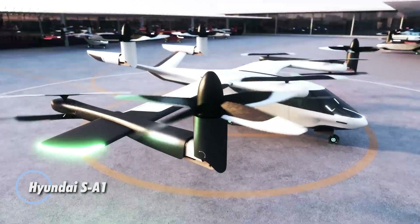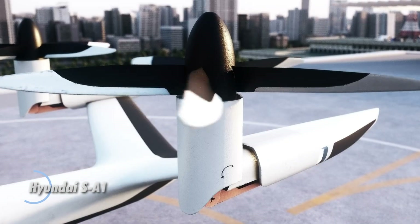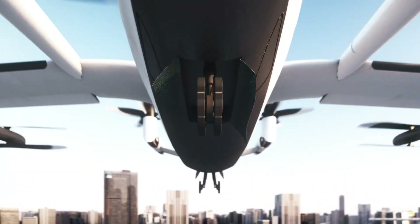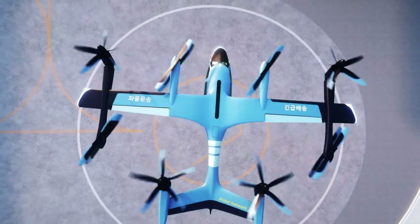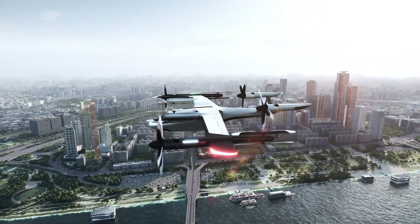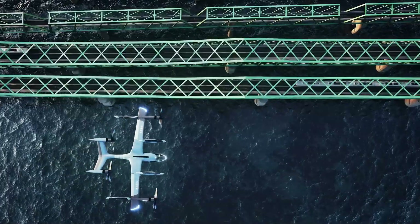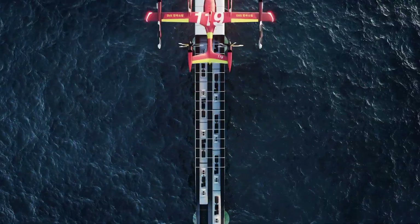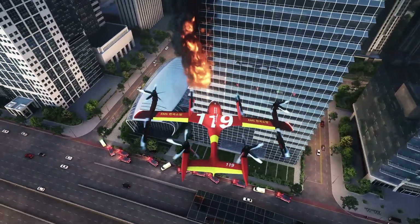Hyundai SA1. Imagine a future where urban travel is as seamless, sustainable, and exhilarating as ever before. Enter the Hyundai SA1, an electric vertical takeoff and landing aircraft that is set to revolutionize the way we navigate our cities. Designed with cutting-edge electric propulsion and autonomous technology, this visionary aircraft offers a breathtaking panoramic view and promises a journey that is not only faster and cleaner but also more thrilling. The Hyundai SA1 is more than just a mode of transportation.